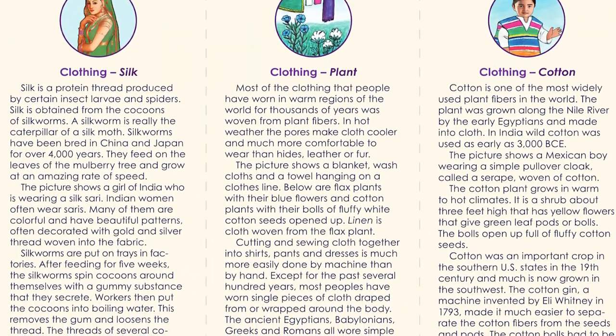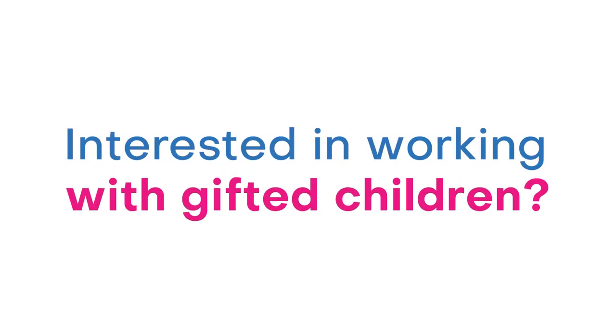Another child might say, 'I want to learn more about silk.' It's really up to us, the adults, to help the child learn how to successfully participate in everyday life — and at the same time, acknowledging and supporting their unique gifts. We'll see you next time.